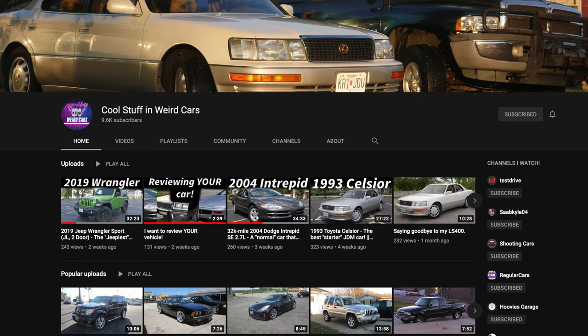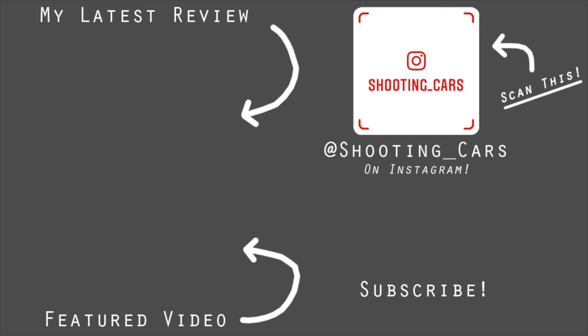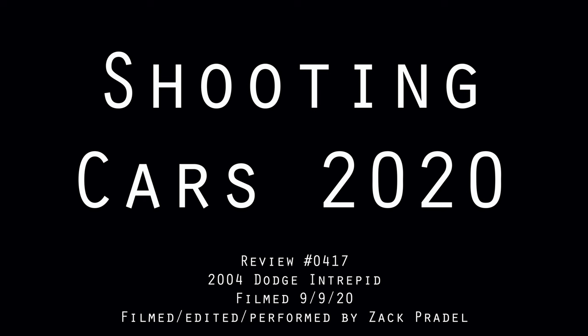A huge thank you to Max for letting me take out their Dodge Intrepid. This is just rolling nostalgia — I absolutely love it, I'm a kid again. Max also has an automotive YouTube channel, which I'll link in the description below where they have a couple other videos of this specific low mileage Intrepid if you'd like more information. I hope you guys enjoyed the video — don't forget to rate it, comment, and subscribe. Take care, I'll see you next time.